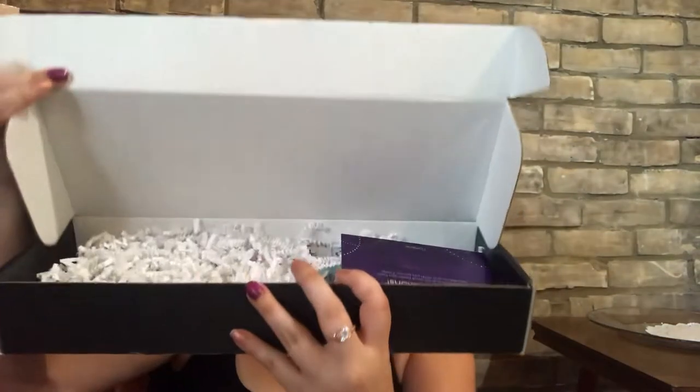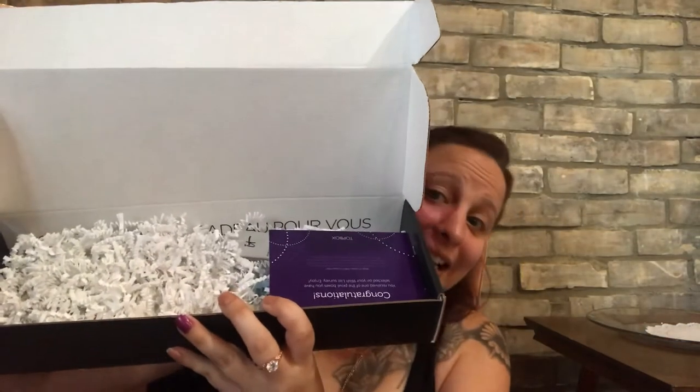I didn't peek at what was in it. I was hoping for the CC cream or a concealer so I can wear it tonight and try it out. Let's open it — oh, that's nice! I did get it, that's awesome!